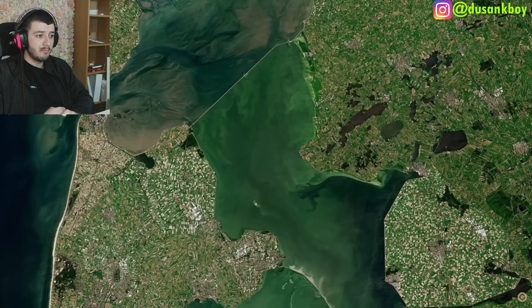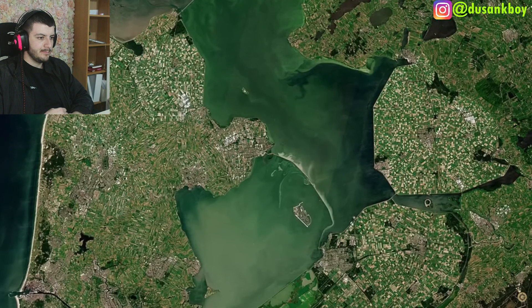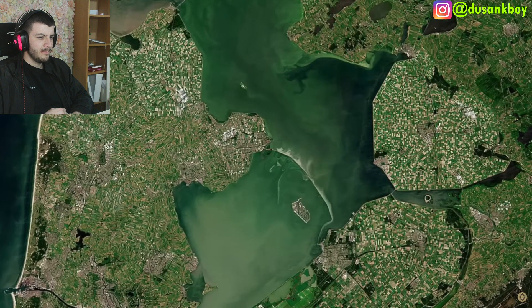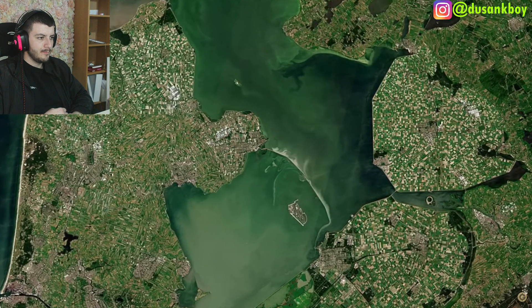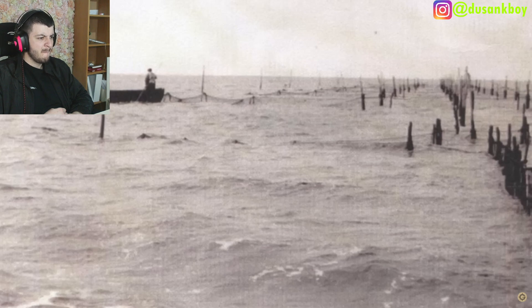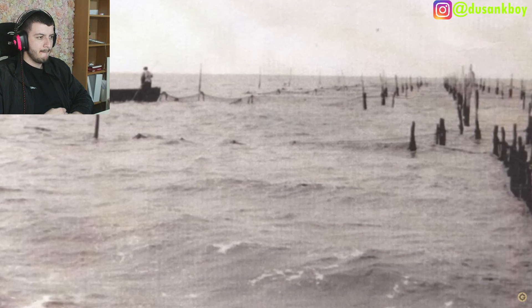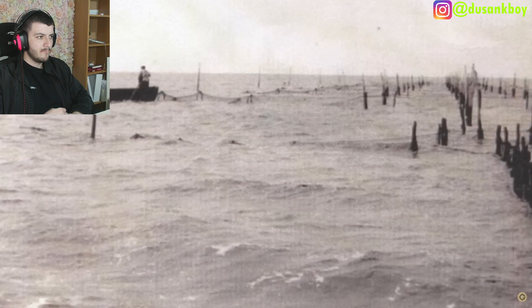Fresh river water continued to flow and soon flushed out the salt water, creating the freshwater lake. Today this freshwater lake functions as a large reservoir, serving as a source for both agriculture and drinking water. This altered environment has had an impact on fish and plant ecosystems — the original fishing for herring, anchovies, and flounder has been replaced by freshwater fisheries, chiefly for eels.